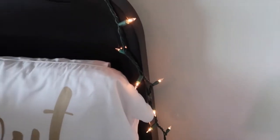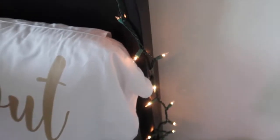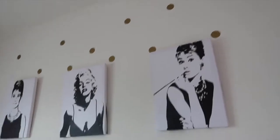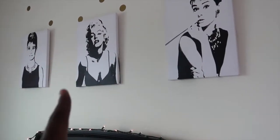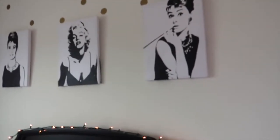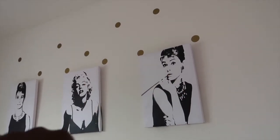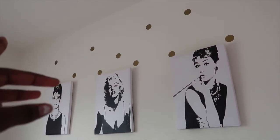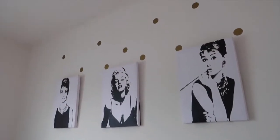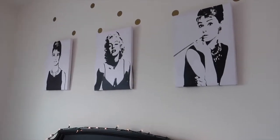Then I have these Christmas lights all around the headboard, even though it's not Christmas. On top of my bed I have these pictures — Marilyn Monroe and someone else I don't know. And then I have gold polka dots on the wall. The polka dots and the pictures I think were both from Amazon.